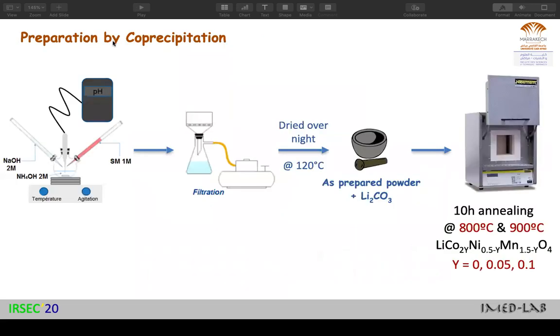For the preparation, we used the co-precipitation method. We mixed transition metal sulfates and maintained the pH at 11. Then we filtrated the precipitate. It was dried overnight at 120 degrees, then mixed with lithium carbonate for two hours in a mortar and calcined at two different temperatures — 800 degrees and 900 degrees — for 10 hours. We obtained different materials with different cobalt contents at the two temperatures.